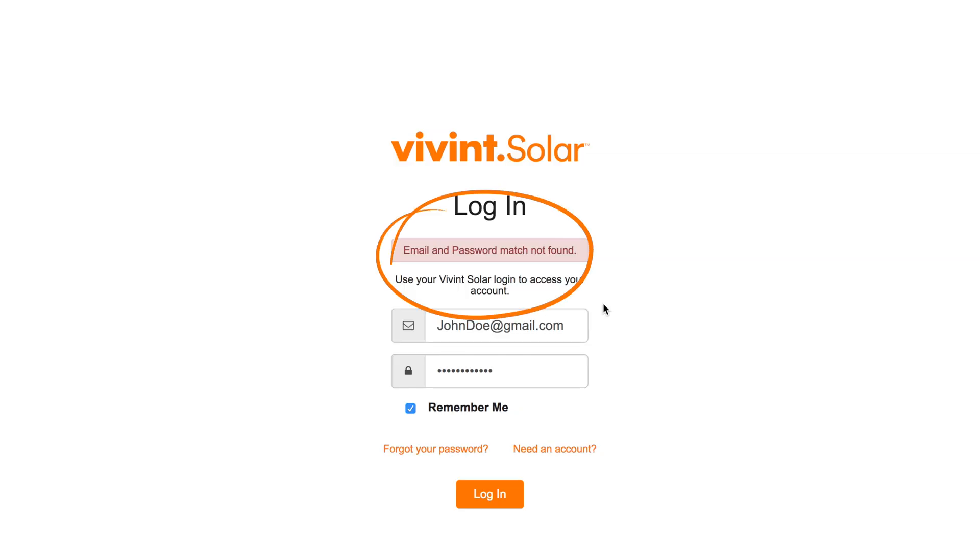If you got a message that says email and password match not found, you might be typing the wrong password or using the wrong email address. Can you think of another email address or password you might have used? Try those before moving on.